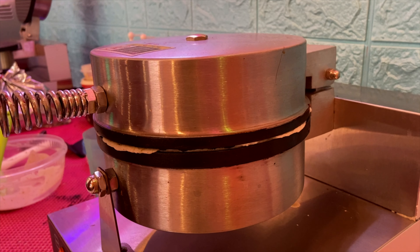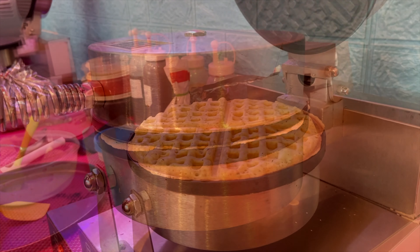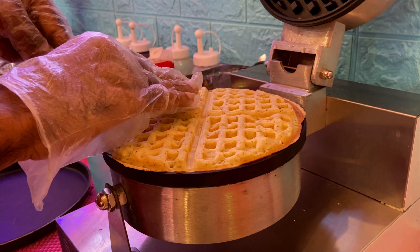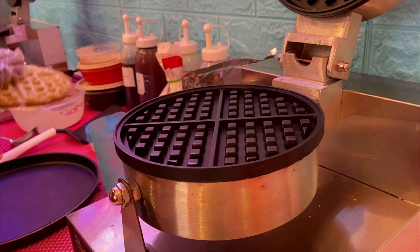You can try the bubblegum ice cream. Here, you will get a cup of ice cream. Apart from food, they maintain good hygiene — quite a neat and clean preparation, as you can see.